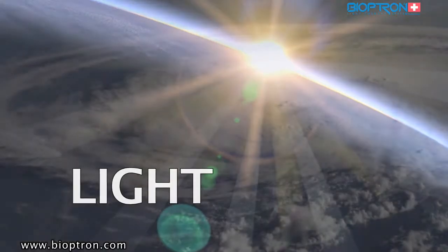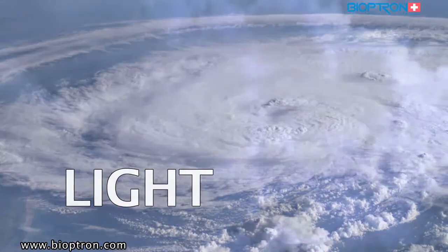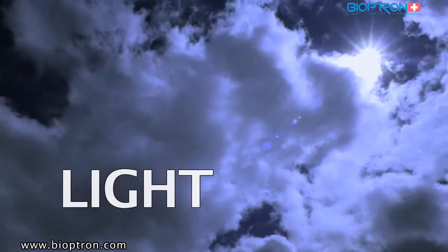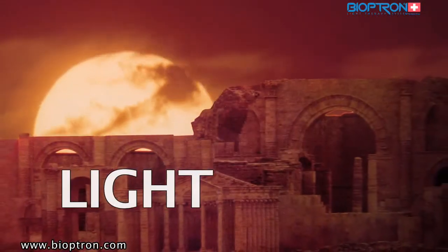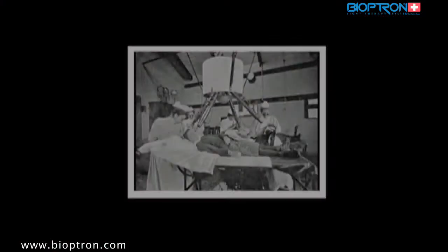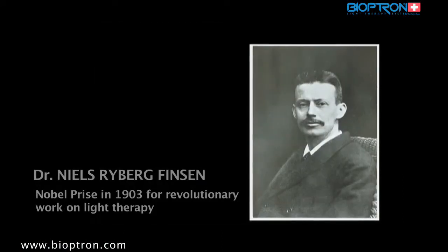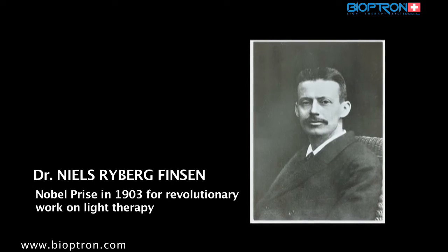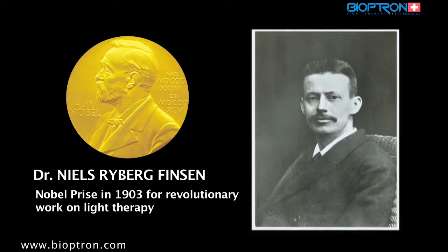Light, as we know, is the condition of life on this planet. Light is the key element of the natural biological system that sustains our metabolism and immune system. Even known in the ancient times, modern light therapy has its roots in the early 20th century. The Danish physician Niels Ryberg Finsen was awarded the Nobel Prize in 1903 for his work in light therapy.